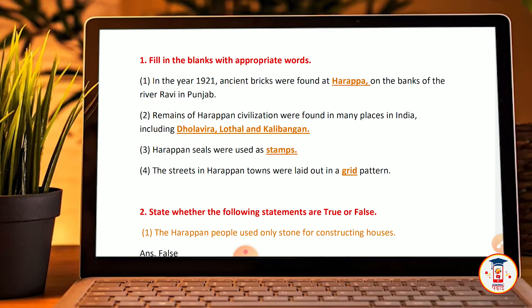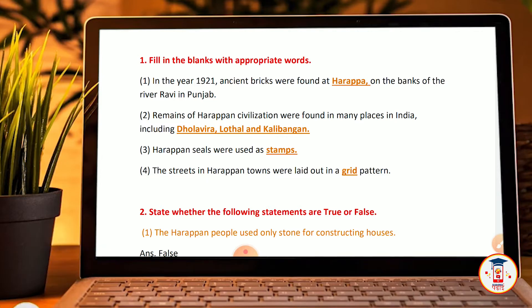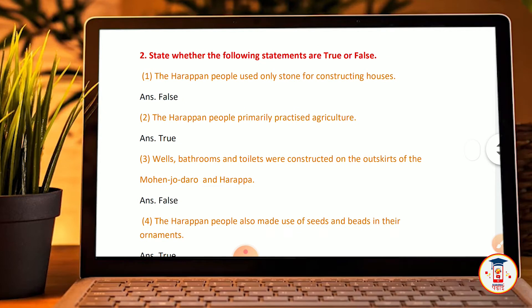The streets of Harappa town were laid out in a grid pattern. State whether the following statements are true or false: The Harappan people used only stones for construction.